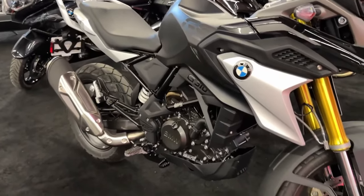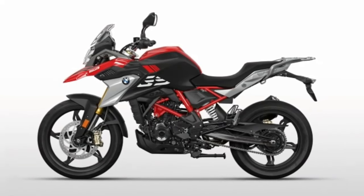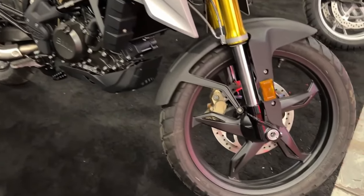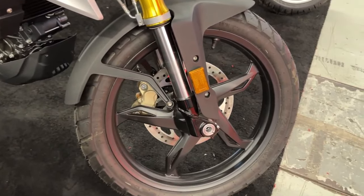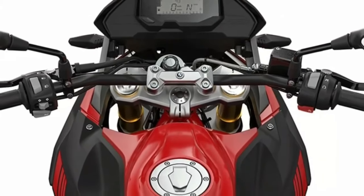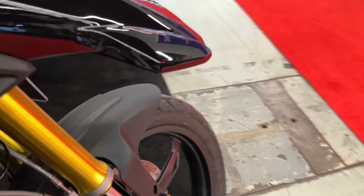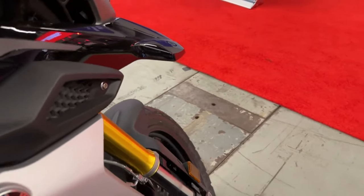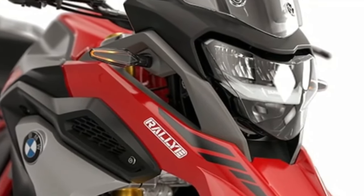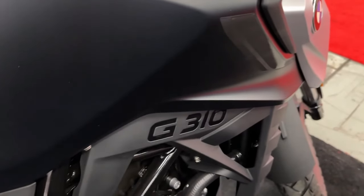The eCall system uses BMW Motorrad connected services, which can be activated during new vehicle delivery to the customer. When pressed, the SOS button connects the rider to an agent who can be advised verbally of the general situation, the level of injury if one exists, and who can contact emergency services if required. If a motorcycle fall or crash is detected, an eCall is automatically placed.